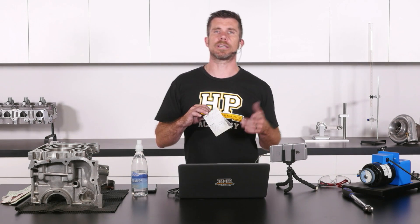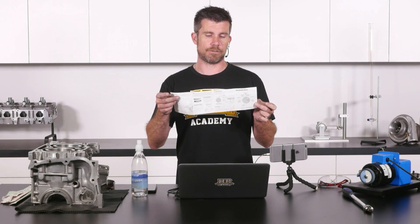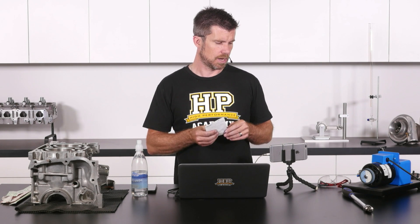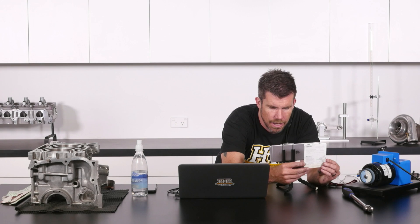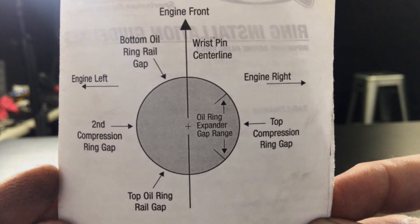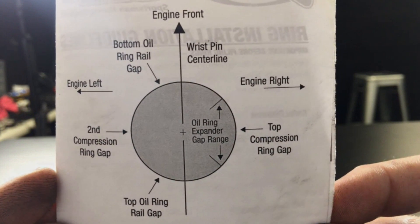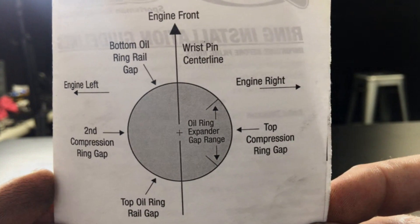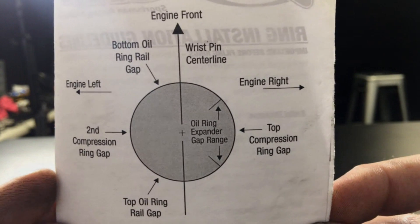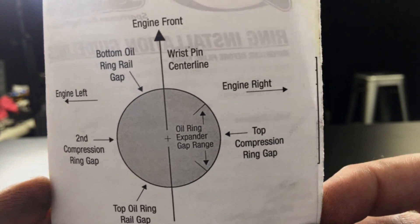This is something we do need to consider, but we are guided here because our information sheet from our ring manufacturer will actually tell us where these should go. Let's jump across to our remote camera here. This is the sort of information you're going to get from your ring manufacturer. You can see we've got the orientation of the piston, the engine front labelled, and then this shows us where each of the individual ring end gaps should be. This is how we align the rings on our piston before the piston is dropped into the cylinder for the first time.